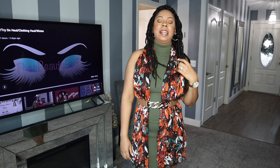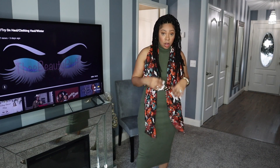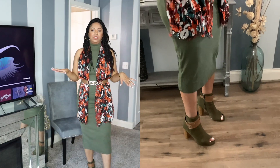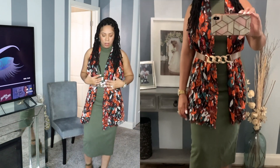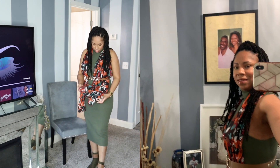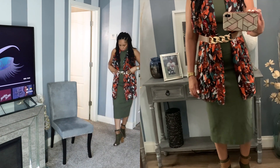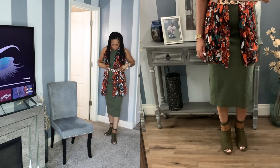So the first way to style a knit dress is the way I have it on now. I just have a scarf thrown over and a belt to tuck in my waist. This knit dress from Zara is in a hunter green color. I threw this scarf over it that I purchased from Charm and Charlie's — it has orange, green, and black colors for the fall. I have a belt to cinch in my waist, and I paired this dress with some open-toe hunter green boots.